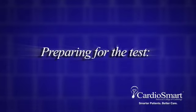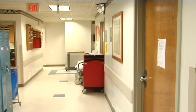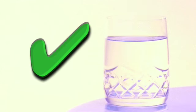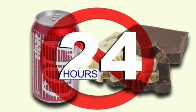Preparing for the test: different laboratories will have different specific instructions about how to prepare. In general, you will be asked not to eat, drink, or smoke for three hours before the test. Sips of water are allowed. You should not consume any caffeinated beverages, chocolate, or products containing caffeine for twenty-four hours before the test.